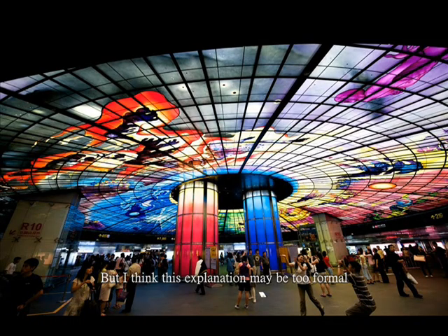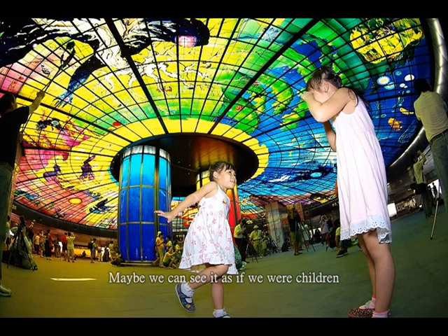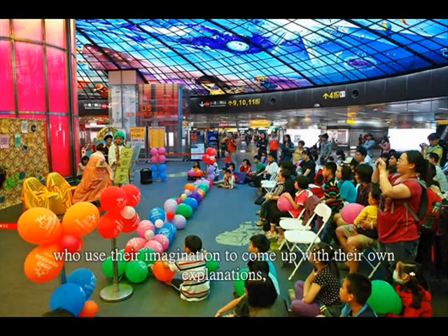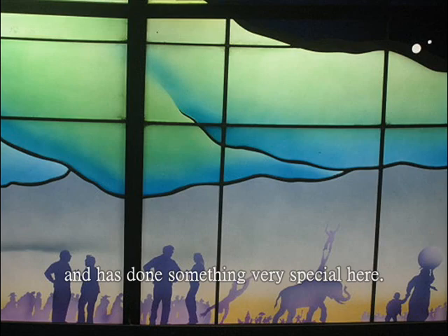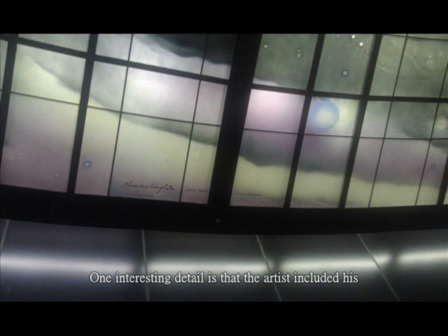But I think this explanation may be too formal and you might find it boring. Maybe we can see it as if we were children who used their imagination to come up with their own explanations. If you pay attention to the Dome, you will find that the artist is very creative and has done something very special here. One interesting detail is that the artist included his self-portrait and signature in the Dome.